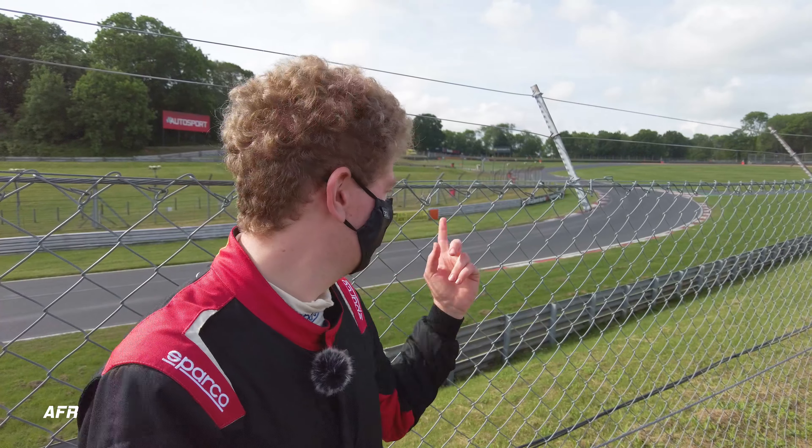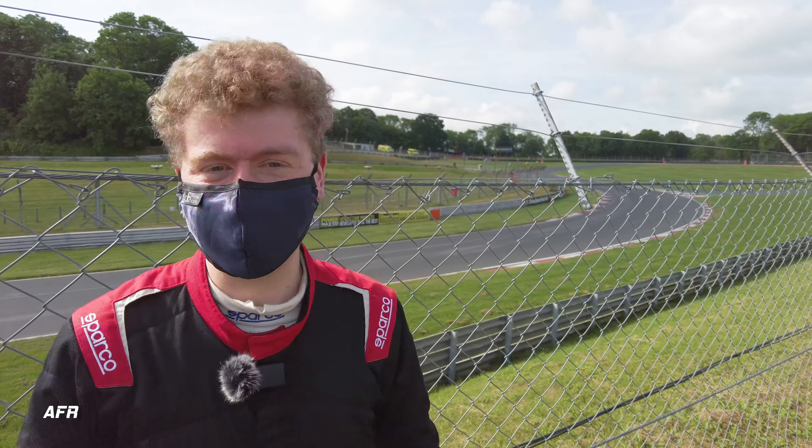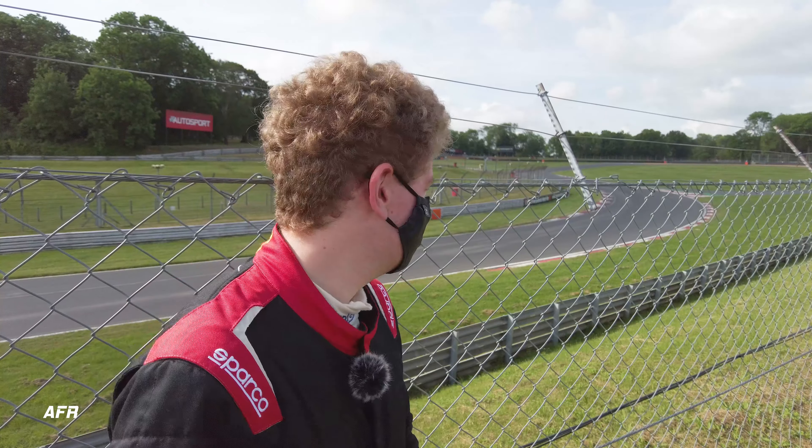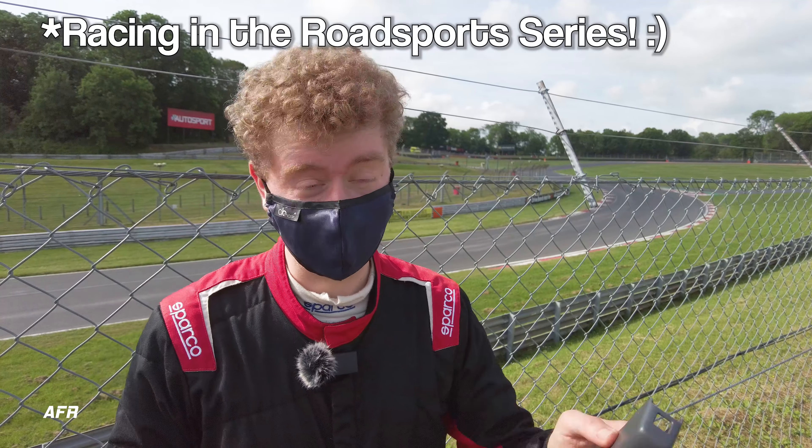Good morning and welcome to Brands Hatch. It's a nice sunny day so far, looks like it's gonna stay that way, which is good for my nerves. Today we're racing in the 750 Motor Club, racing in Class C.